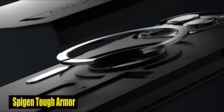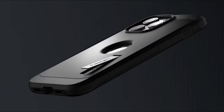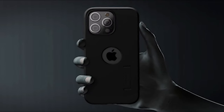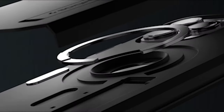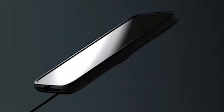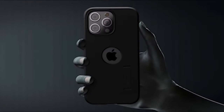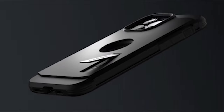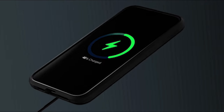Number 4: Spigen Tough Armor. This case is designed to strike a balance between style, utility, and security. Designed specifically for the iPhone 15 Pro, it is MagSafe compatible, ensuring a seamless user experience. Whether you're a busy professional, a fitness enthusiast, or an adventure seeker, this case is built to withstand the demands of your lifestyle while keeping your device completely safe.